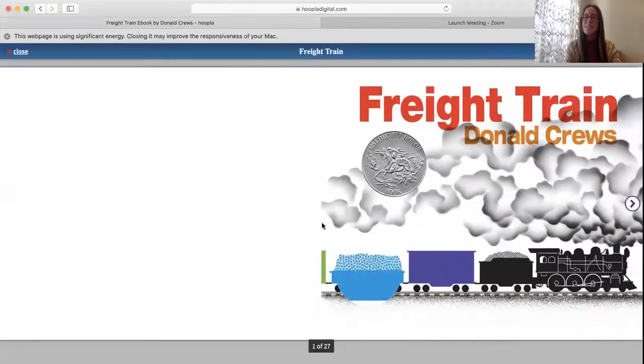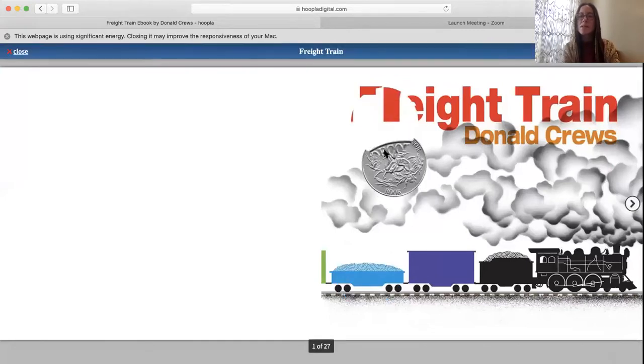Hi my friends! Welcome back to Miss Jen's Storytime. Today we are going to read Freight Train by Donald Crews. This book won the Caldecott honor.